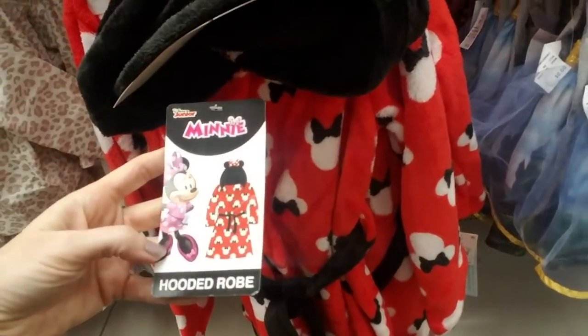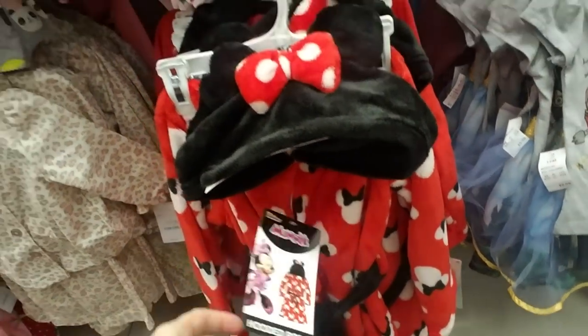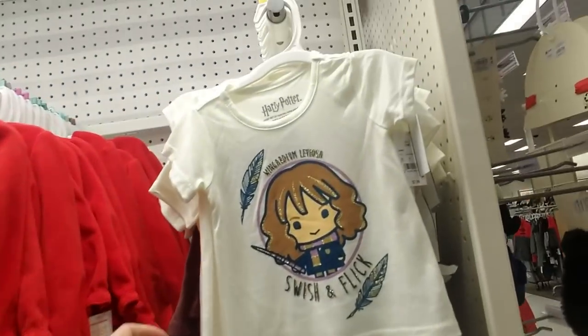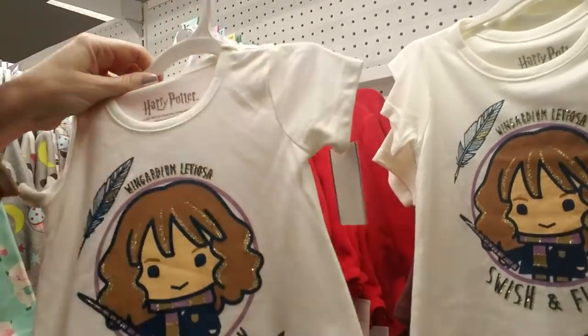I bought a robe or two for my kids but they never really wanted to wear them. Here we have some Harry Potter stuff — just a little t-shirt for $7.99.